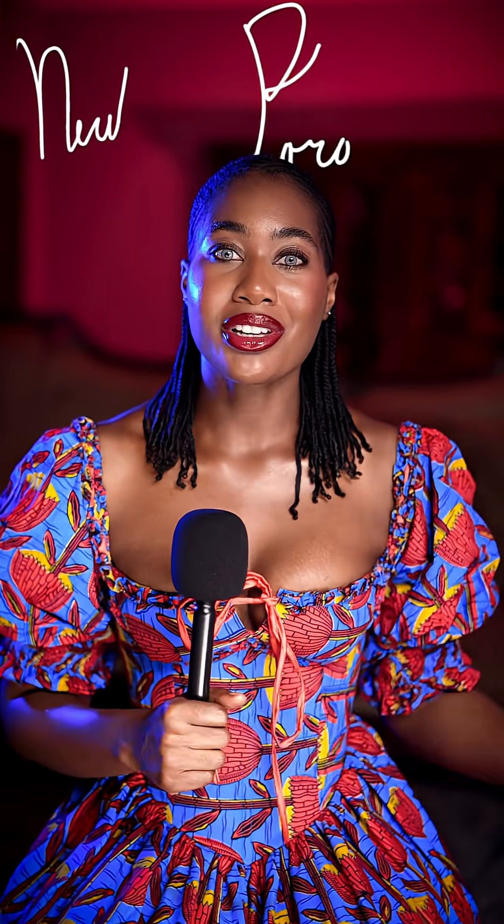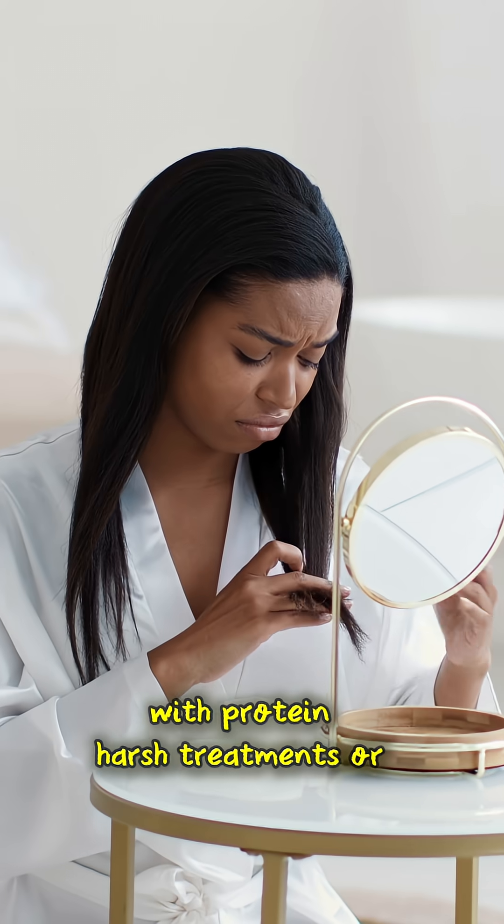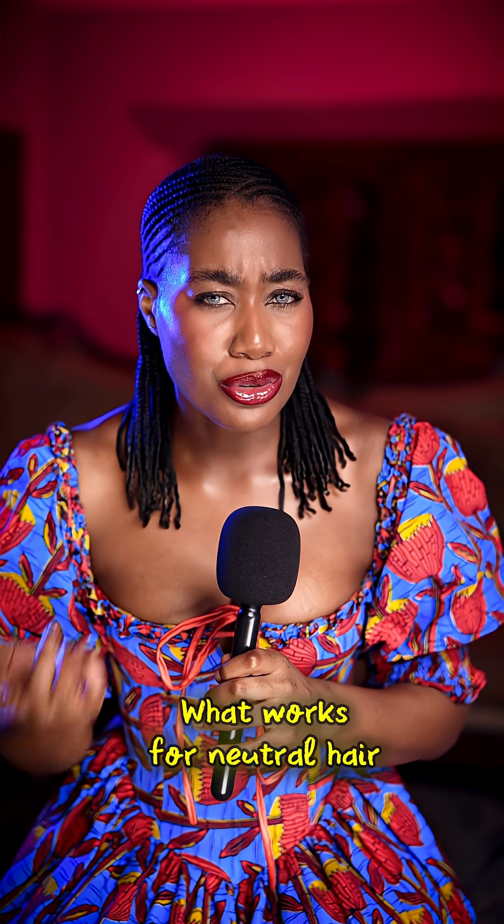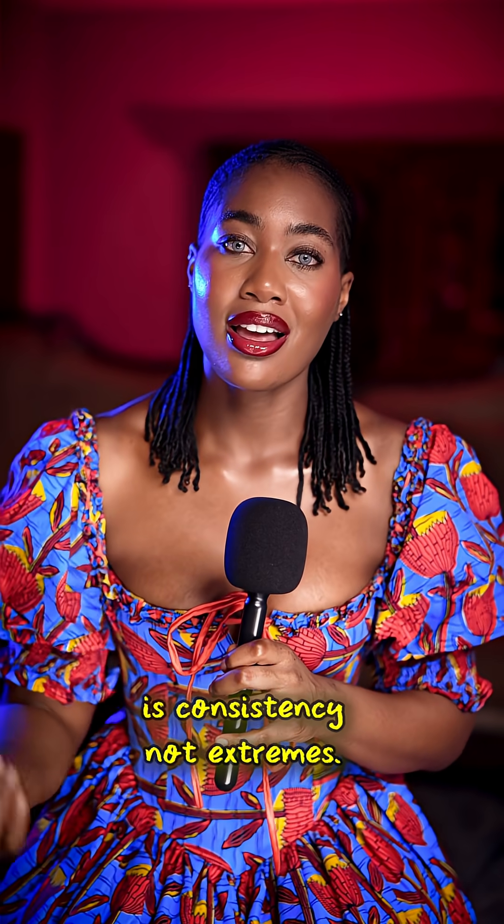There's also neutral porosity, which is right in the middle — it's balanced hair. But once you overload it with protein, harsh treatments, or heavy buildup, you tip it into chaos. What works for neutral hair is consistency, not extremes.